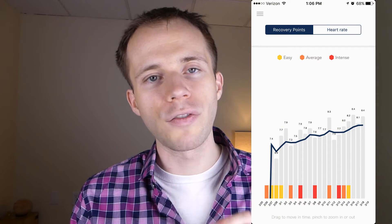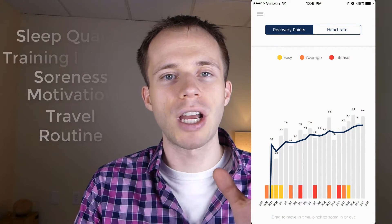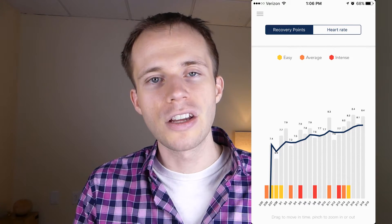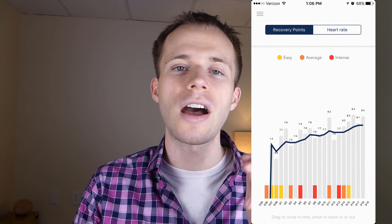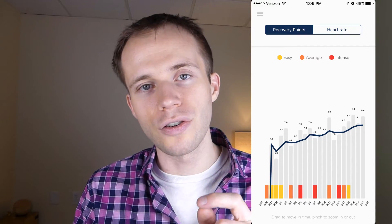In this graph, you can see the overall trend. They have what are called recovery points, where the author of this app is combining several subjective factors with the objective measurement of your daily heart rate variability. I think it gives a nice, robust measurement to see how your autonomic nervous system is responding. As this trend continues in an upward fashion, my autonomic nervous system is functioning better — I'm getting less of that sympathetic fight-or-flight response and moving more into the rest and digest, the parasympathetic nervous system.